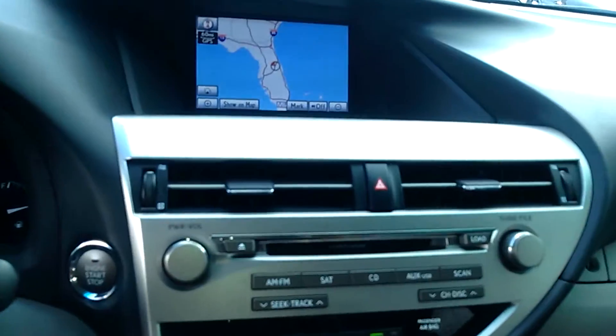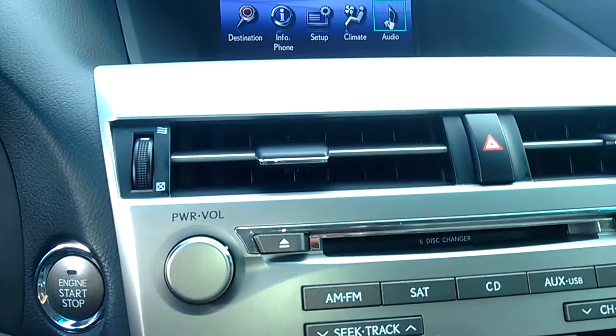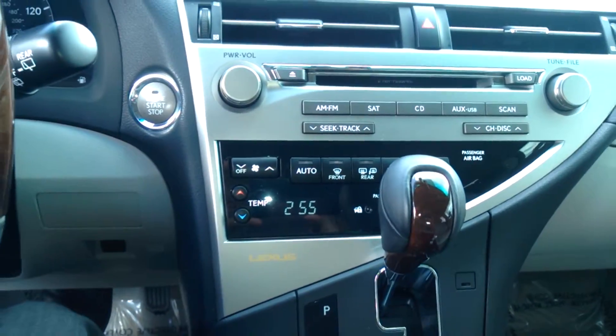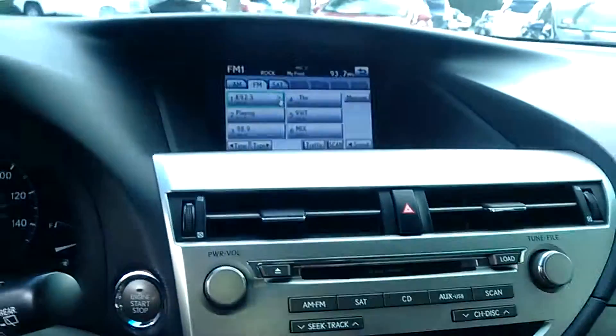You've got a heads up display with your navigation. You can also have your audio command center here — it's like a mouse, you're controlling your screen.